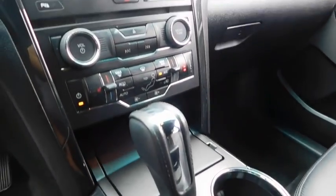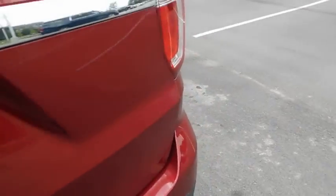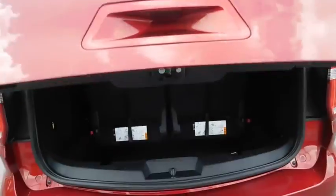This beauty will even make your house keys jealous. Drive it today. The new Ford Explorer.